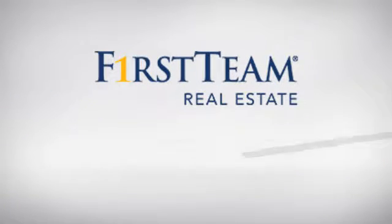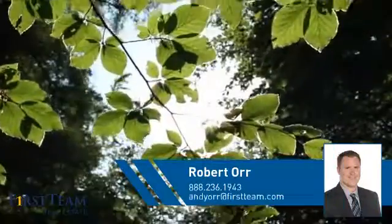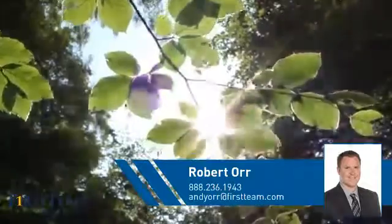At First Team Real Estate, you'll find a place you'll feel right at home in. This video is brought to you by your real estate agent, Robert.